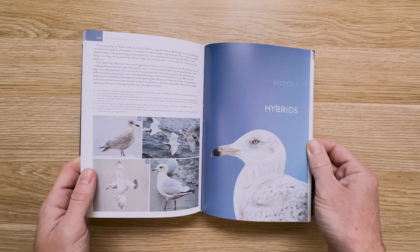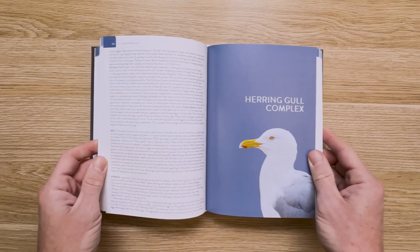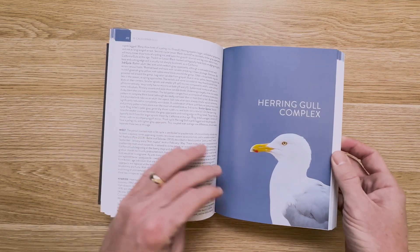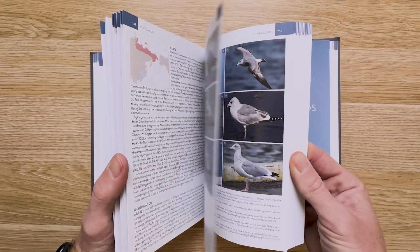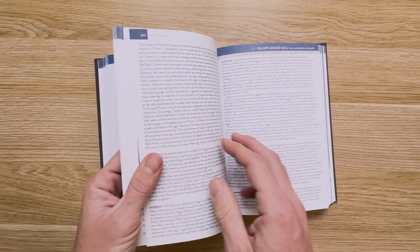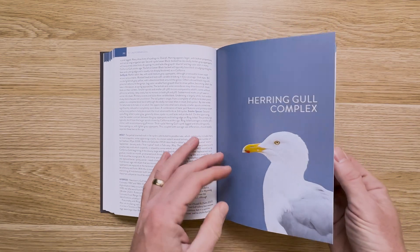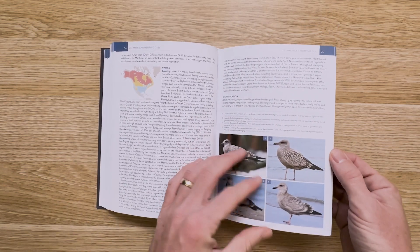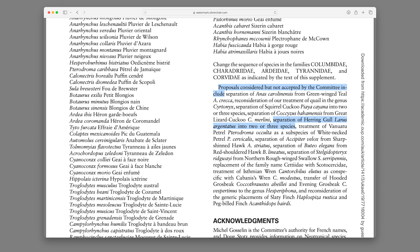There are 47 pages — nearly 10% of the whole book — devoted to the three species covered in the herring gull complex. Kudos to Amar for breaking these up as he did, since it was just this year that the Ebert-Clemens taxonomy split herring gull into four species: American herring, European herring, Vega, and Mongolian. The former three have been previously recorded in the ABA area and are covered in this section. As a side note, the AOS did not accept this split, and the taxonomic waters just get murkier and murkier, at least for now.